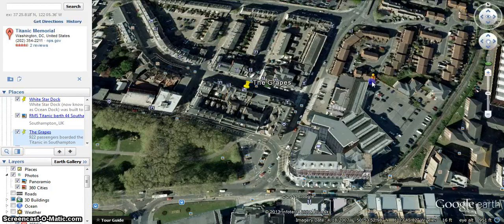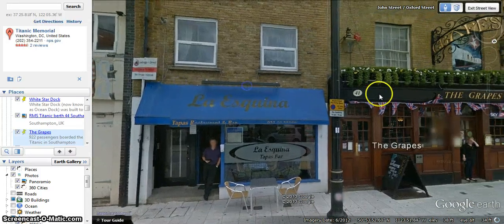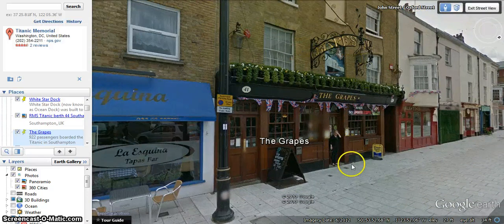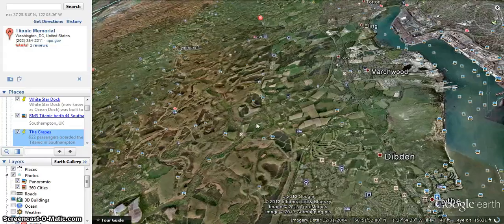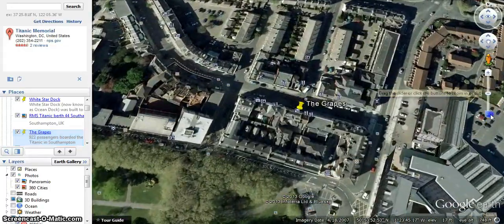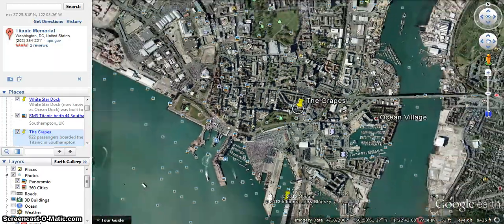I just want you to be able to see the front of this pub. I'm not sure if this is the same as how it looked back then, but this is what it looks like right now — just kind of old looking, little and small. Coming back out of street view: the Titanic left and actually almost ran into another ship as it was leaving, which is kind of scary.